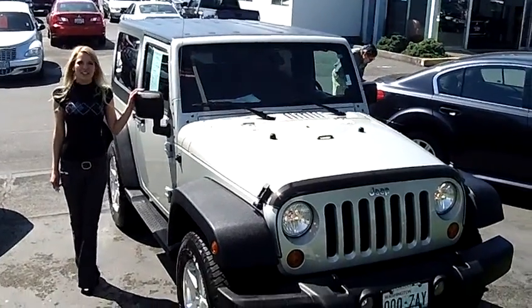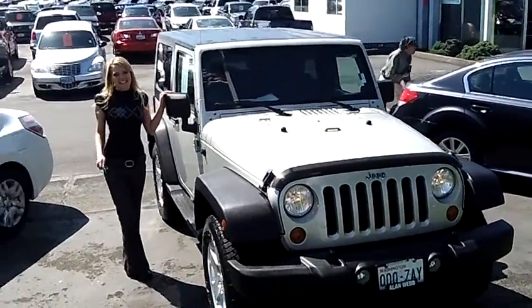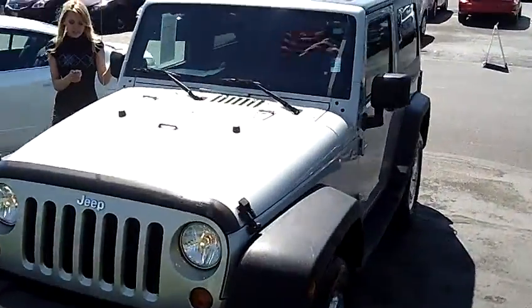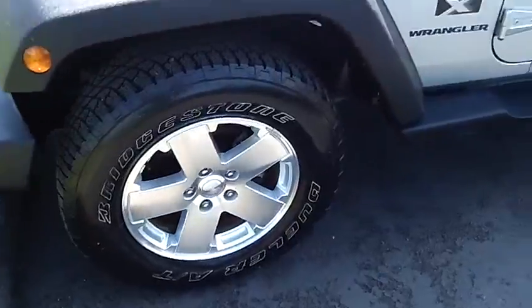Hi, this is Lacey. I'm here at Allen Webb Nissan in the Vancouver Automall. Thanks for clicking on that link. This is your virtual tour of the 2007 Jeep Wrangler. The stock number for this vehicle is 12N285A.